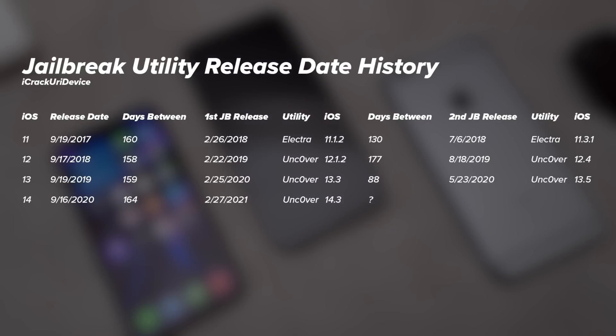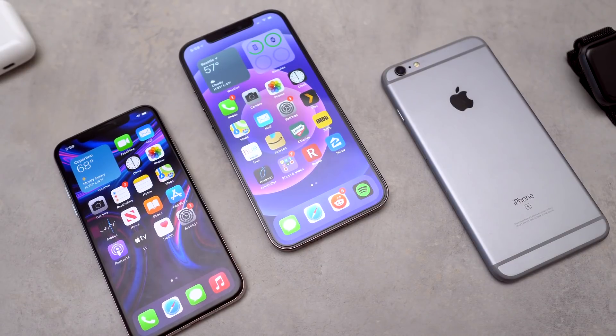Now will it be for iOS 14.4.2, iOS 14.5, or iOS 14.6? I'm not quite sure. Unfortunately, with how many things were patched in iOS 14.5, my money for this second major jailbreak release is on iOS 14.4.2 and below — but it could be for iOS 14.5, we'll just have to wait and see. Anyway, I hope you enjoyed that little history recap of the past four years of jailbreak utility releases, but there are a few more things I wanted to include in this video.